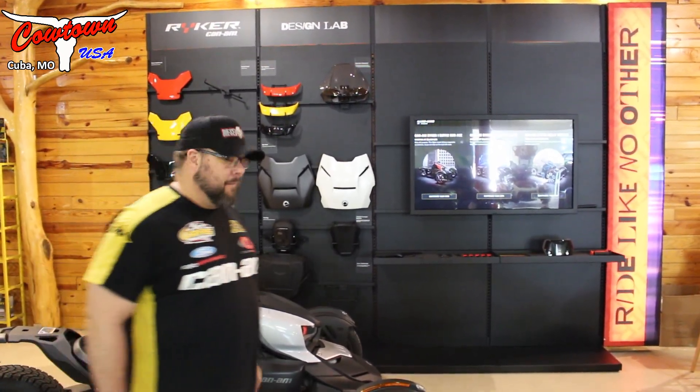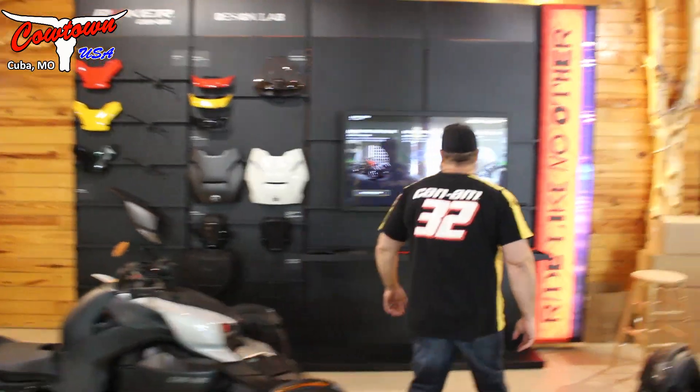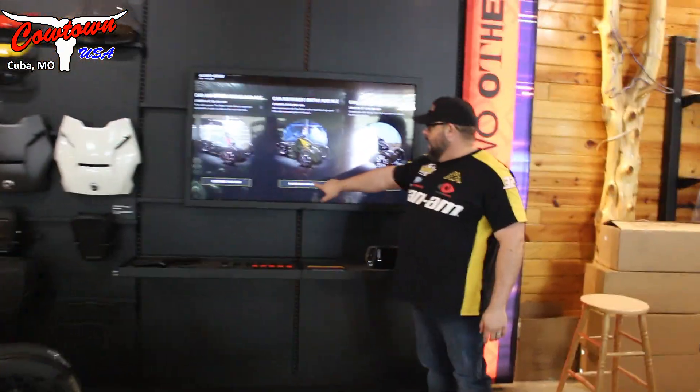This thing is high tech redneck to the highest value right here. Check it out — you can come over here and you can customize your own Riker.